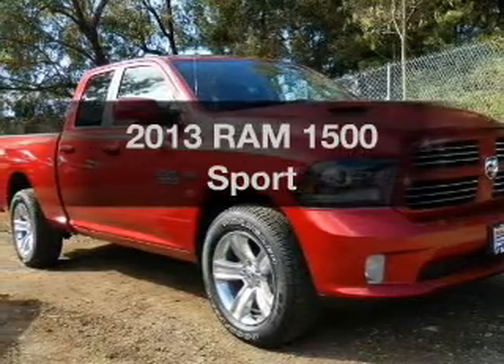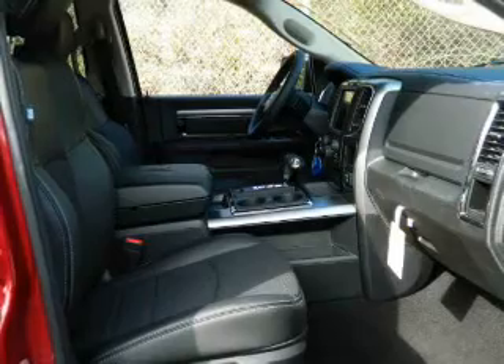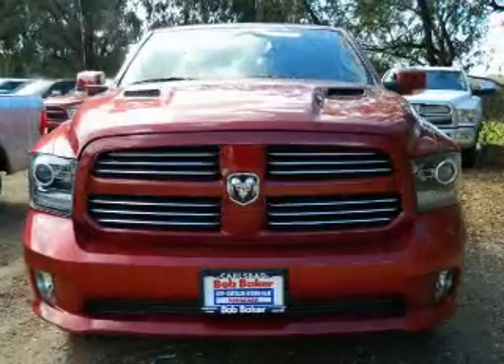If you're looking for a first-rate auto, this one could be yours today. With a powerful 8-cylinder engine, the powertrain includes 4-wheel drive, connected to a smooth-shifting 6-speed automatic transmission.